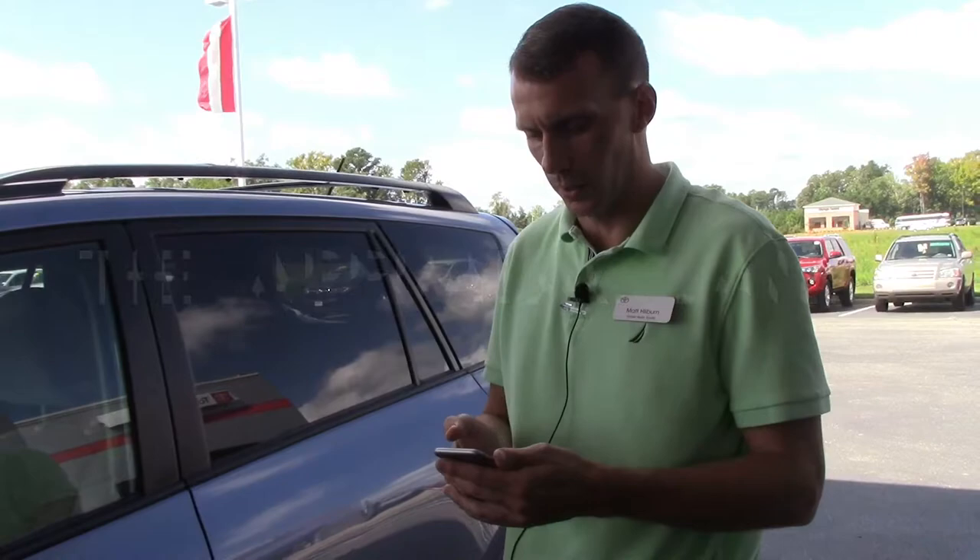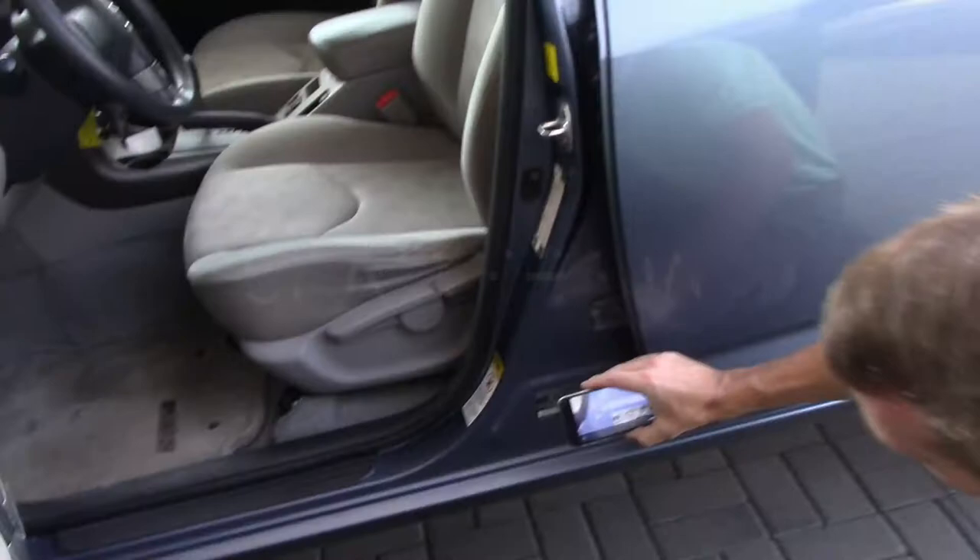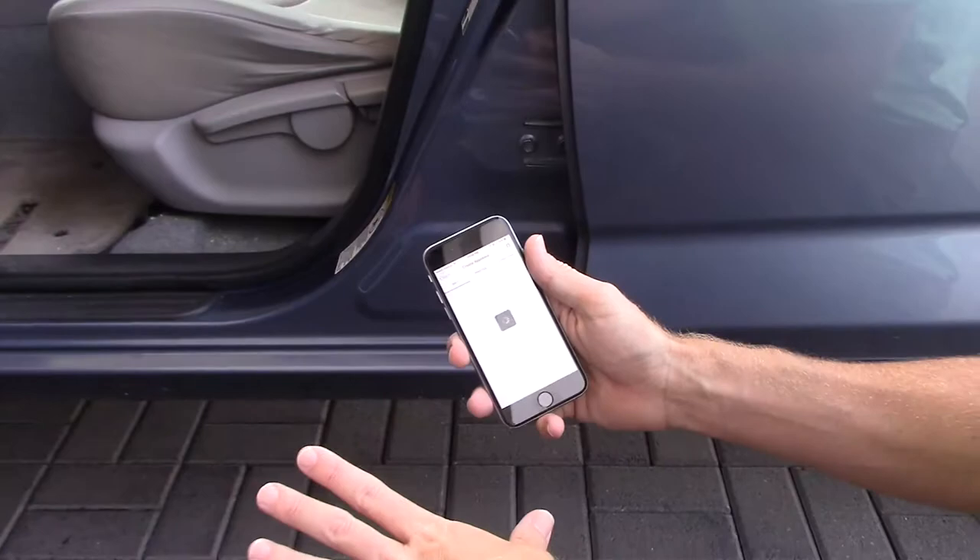We use what's called Appraisal Lane. This is what all the wholesalers are hooked up to on the east coast of North Carolina. I can simply come up here, scan the VIN, and it's going to tell me absolutely everything I need to know about this vehicle.